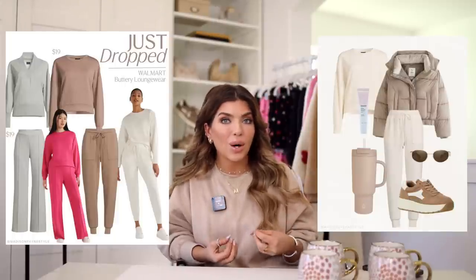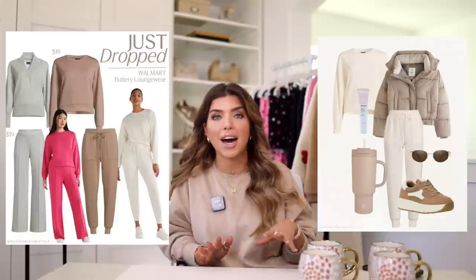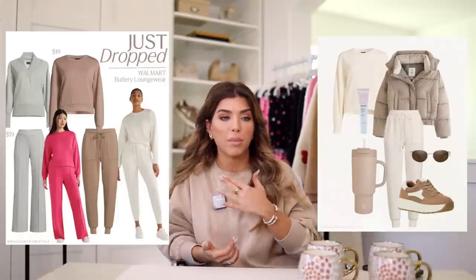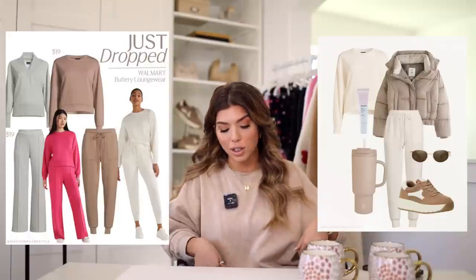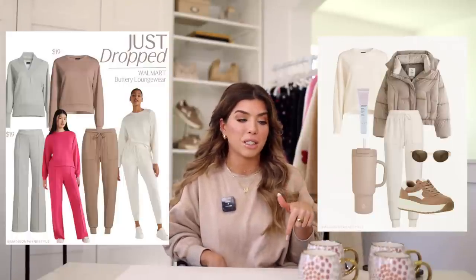Speaking of loungewear, Walmart has dropped their Scoop Scuba line. If you're not familiar, it's their loungewear that is buttery soft — think Spanx Air Essentials quality. It is really, really nice. It's always one of the first things to sell out, and it comes in a lot of different options: crew necks, hoodies, funnel necks, joggers, and wide leg pants. Always quick to go though, so I'll have that linked below.